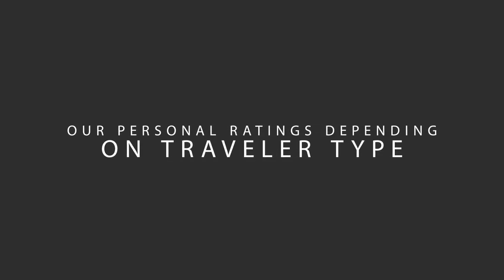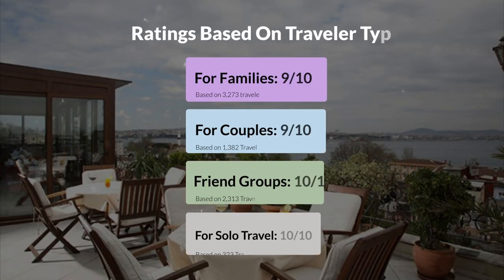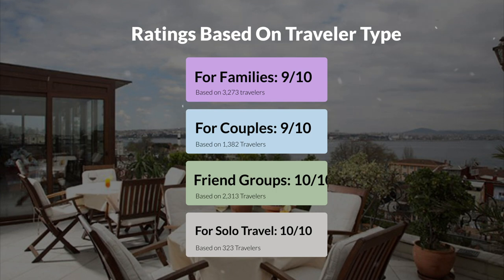Now let's move on to our personal ratings for this hotel, depending on the type of traveler. For families: 9 out of 10. For couples: 7 out of 10. For friend groups: 10 out of 10. For solo travel: 10 out of 10.